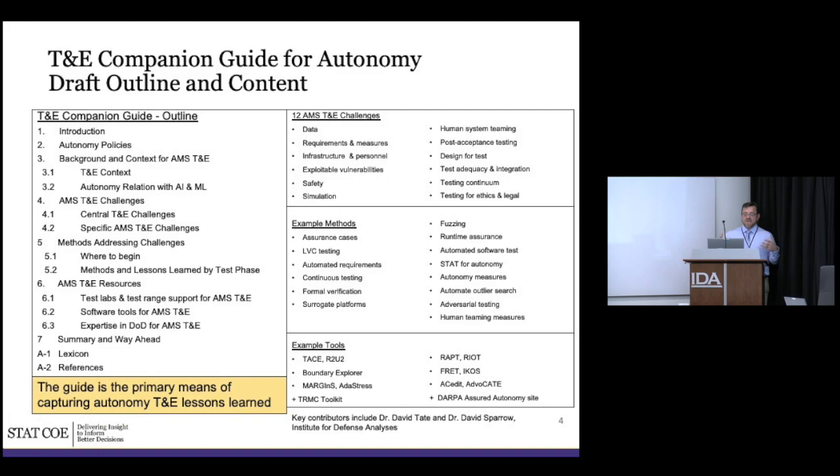We have one overarching challenge and 12 specific challenges we've developed, though there are many lists and they have a lot of similarity regardless of source. Then the methods for addressing them, a 'where to begin' section to set the framework — useful whether you're new to T&E or have a T&E background but are new to autonomy. The bulk covers tools and things we've identified. It's a shotgun approach: come in and find what you like. It is not meant to be prescriptive or exhaustive.